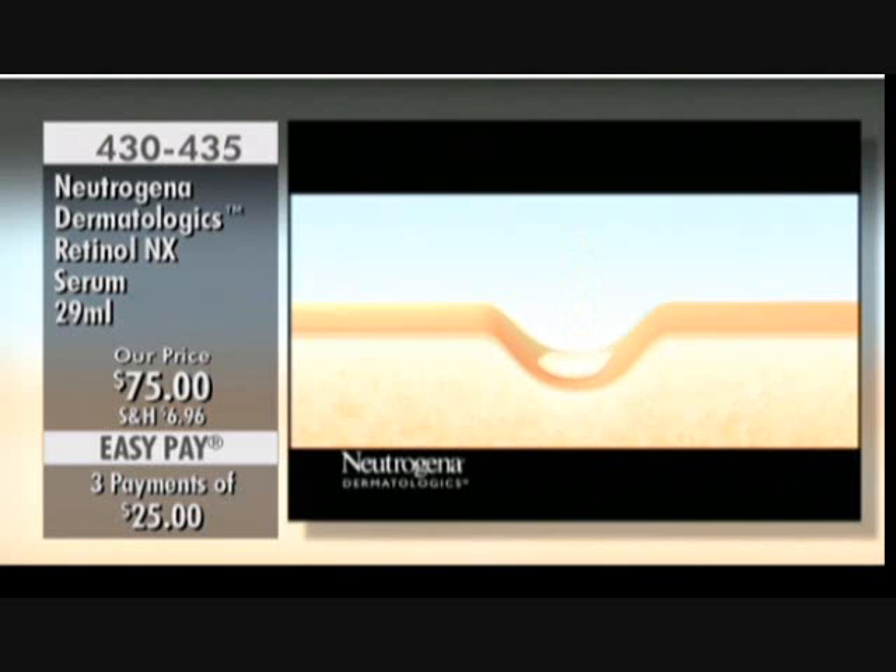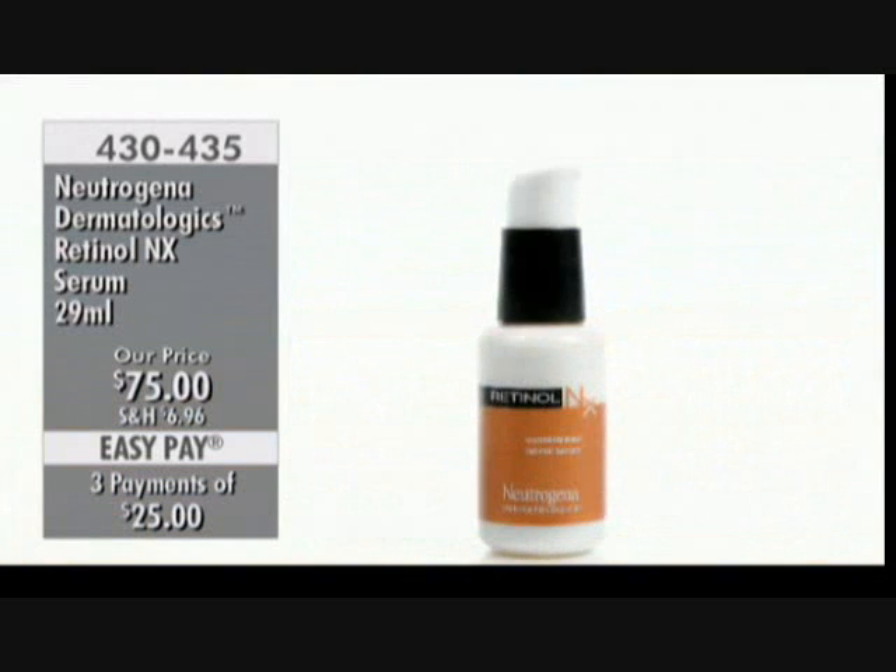Let's talk about how stabilized retinol technology works. It penetrates the stratum cornea of the skin and increases surface cell turnover, which plumps the look of the skin from underneath, diminishing the look of fine lines and wrinkles on the top of the skin.